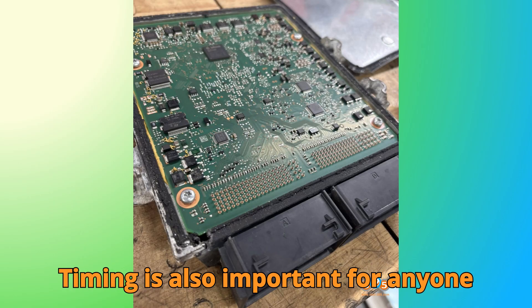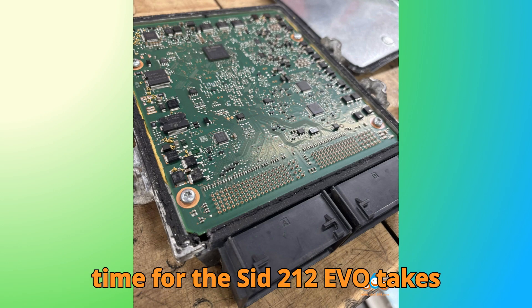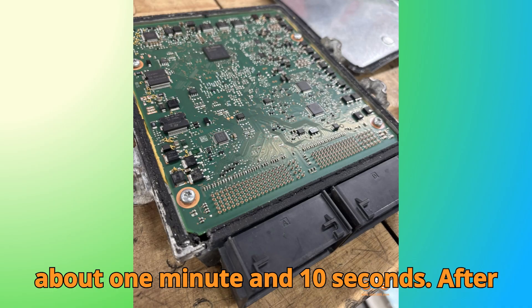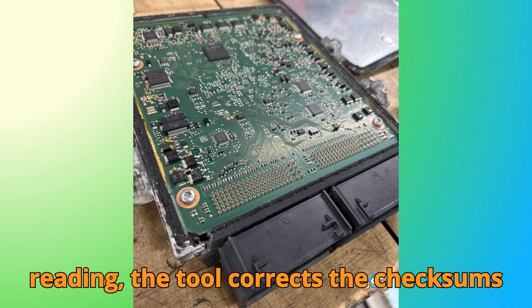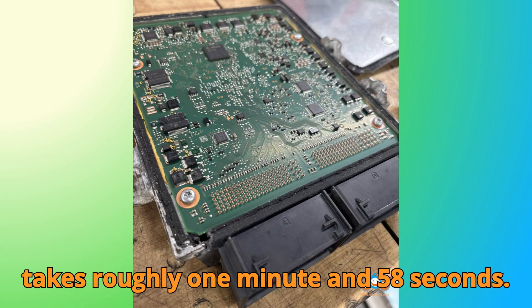Timing is also important for anyone planning this procedure. The VR read time for the SID-212 EVO takes about 1 minute and 10 seconds. After reading, the tool corrects the checksums and flashes the modified file, which takes roughly 1 minute and 58 seconds.